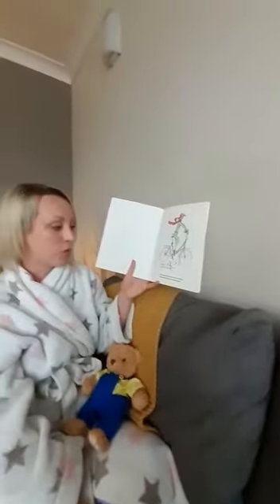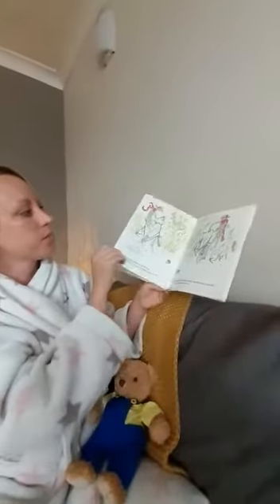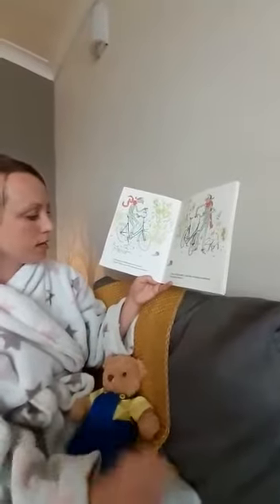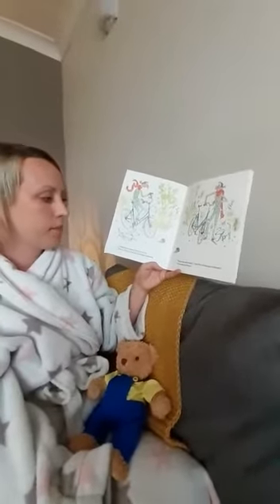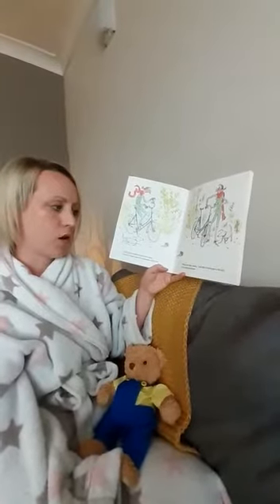Mrs Armitage was out on her bicycle. Breakspear the dog ran alongside. A hedgehog walked across the road. Tring, tring, went Mrs Armitage on her bell. Hmm, what this bike needs, Breakspear, said Mrs Armitage to herself, is a really loud horn.